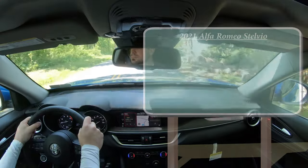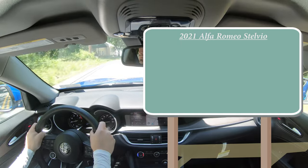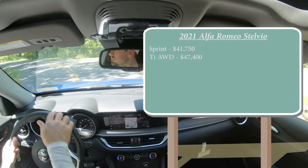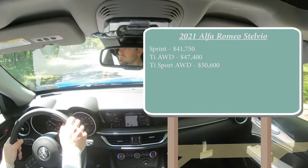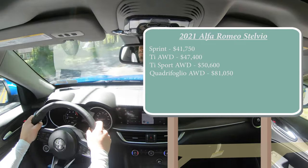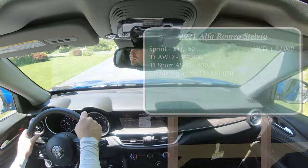Let's start with pricing. There are a few different trim levels for the 2021 Stelvio. First is the Sprint, which is the new trim level for 2021, starting at $41,750. Then there is the TI all-wheel drive at $47,400, the TI Sport all-wheel drive at $50,600, and the Quadrifoglio all-wheel drive starting at $81,050. All trim levels except the Sprint come standard with all-wheel drive. If you want to add all-wheel drive to the Sprint, simply add $2,000 to that price.